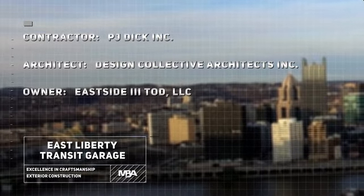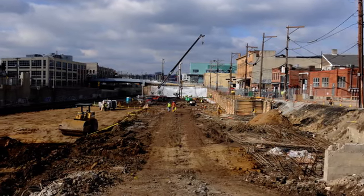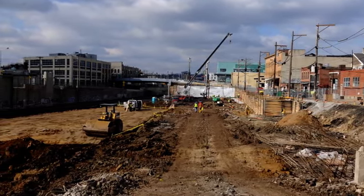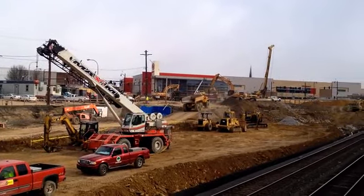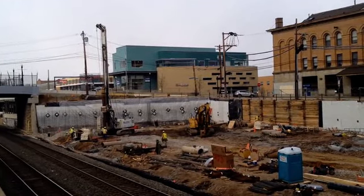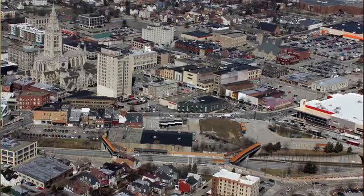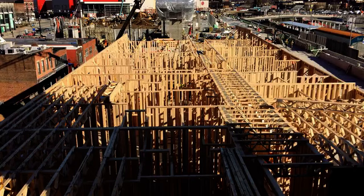The Eastside 3 TOD site project was basically the ground portion of a multi-phase development. PJ Dick had to essentially excavate the whole site down to the level of the railroad tracks, which was a story below the grade of the adjacent Penn Avenue, and create the base infrastructure for the transit-oriented development that was going to go on top of it.